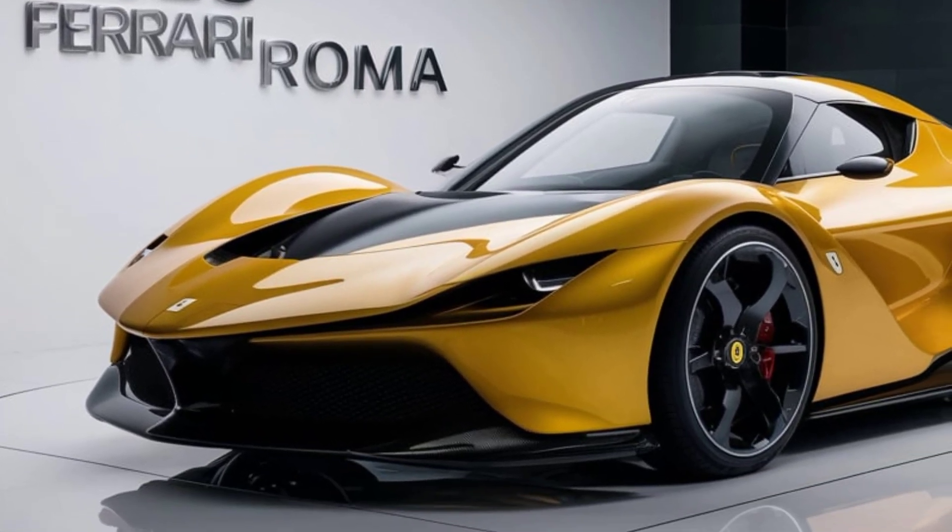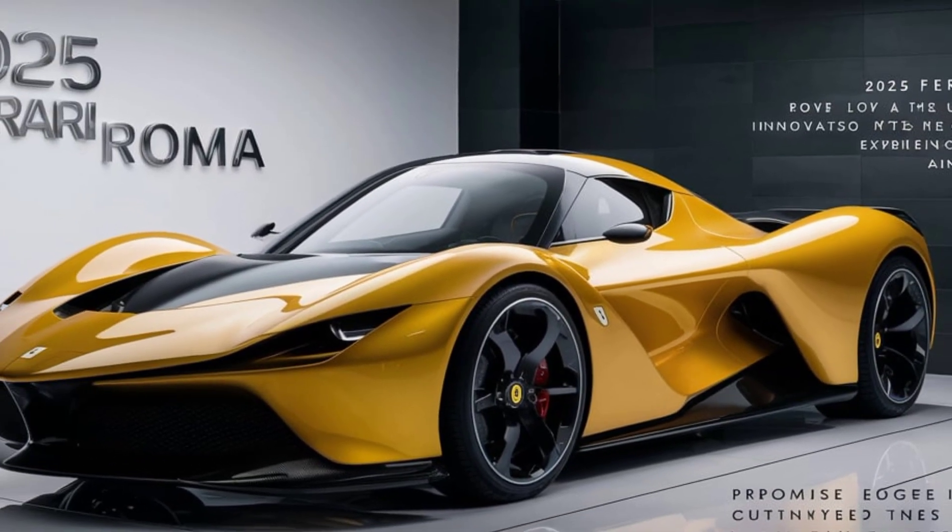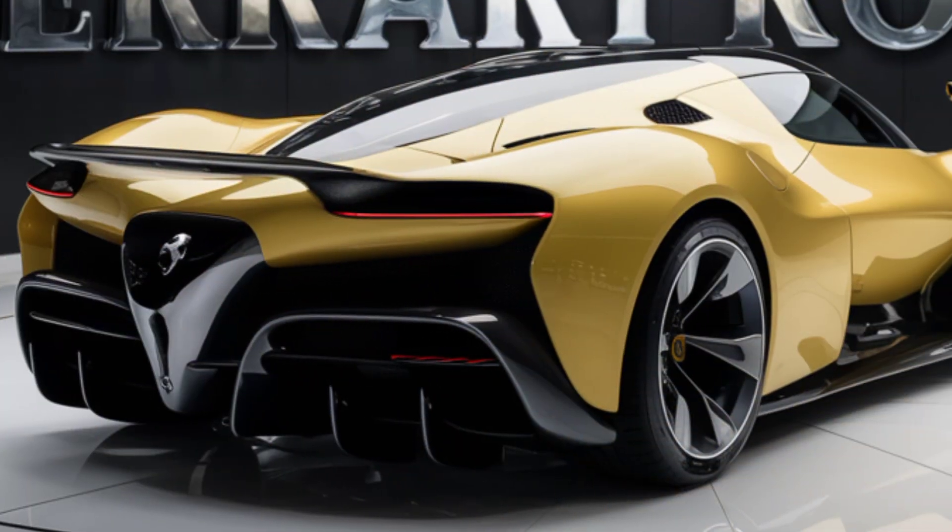The rear is equally striking, with quad tail lights and a subtle spoiler integrated into the trunk lid, enhancing both aesthetics and aerodynamics.